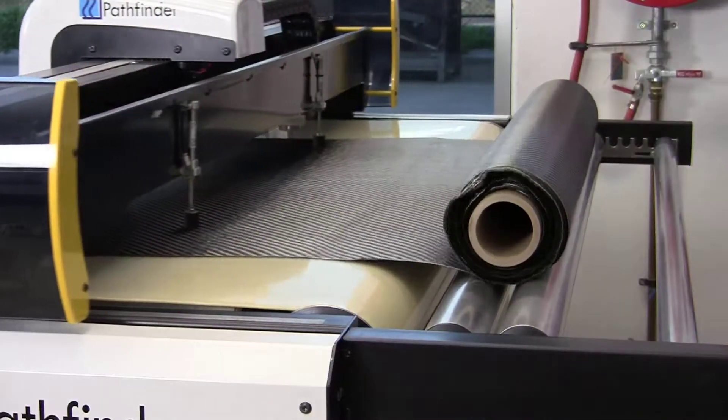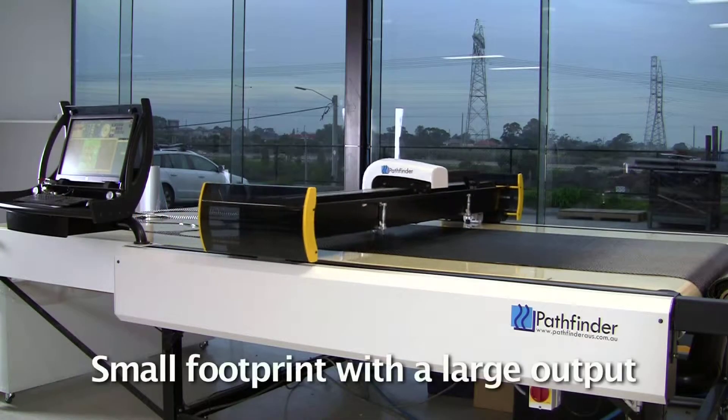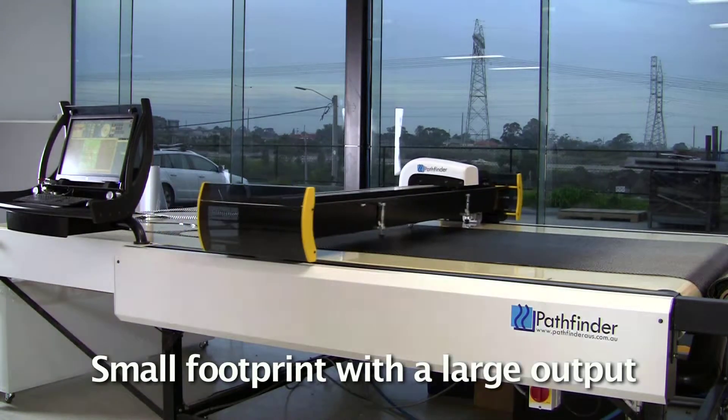Production space is at a premium these days. The L Series delivers the benefits of a conveyorised cutting system with a small machine footprint and a large production output.